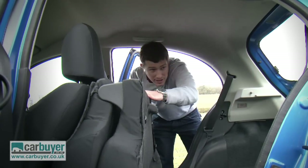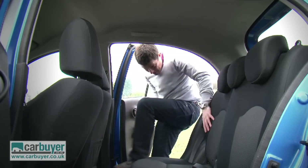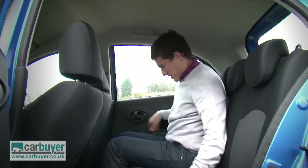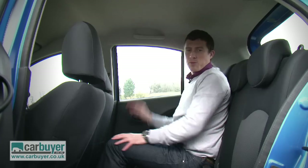Here in the back there's enough space for adults. There's decent knee room and head room is pretty good too.